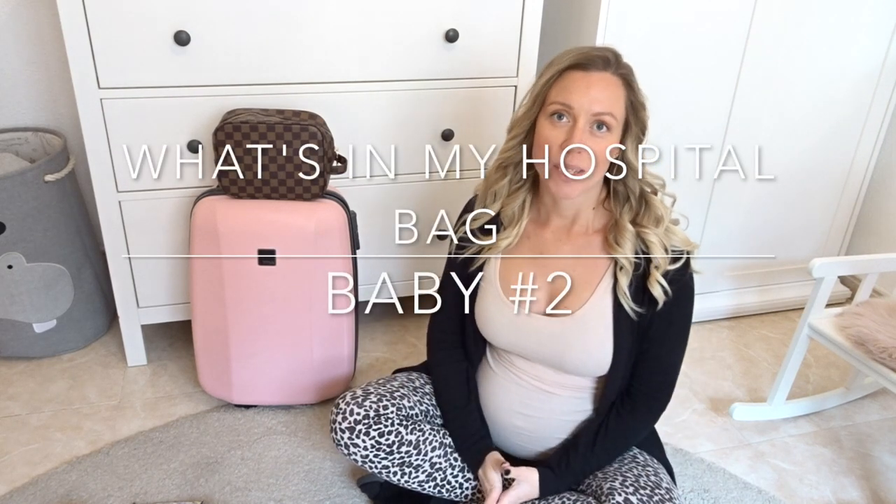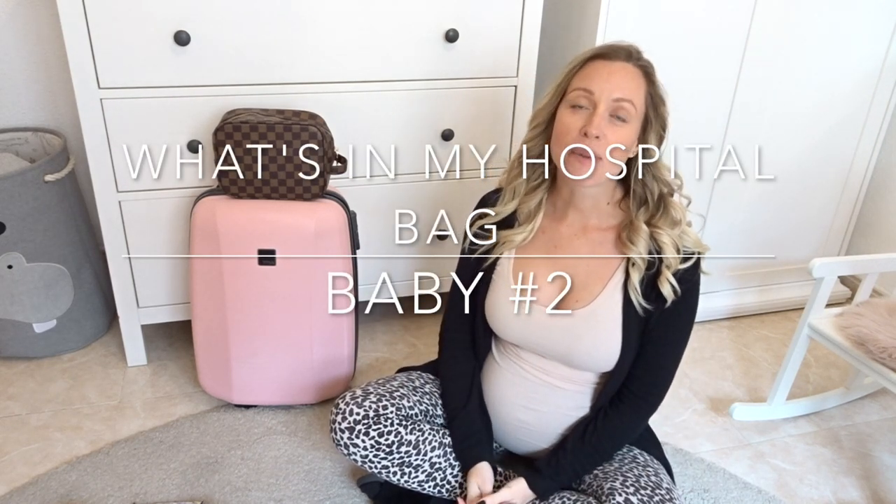Hey guys, welcome back to my channel. If it's the first time you're here, my name is Libor Ossi, currently pregnant with baby number two. I'm 35 weeks pregnant and I felt it was very necessary to pack my hospital bags. I wanted to share with you what's in my hospital bag second time around, or technically third. I've had two deliveries before, and one ended in our rainbow baby Nathalie May, who is nearly three and a half.